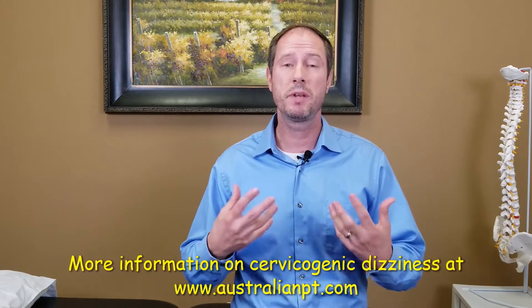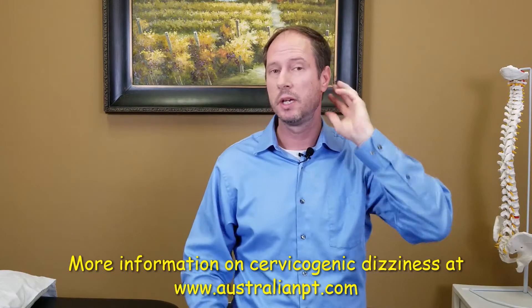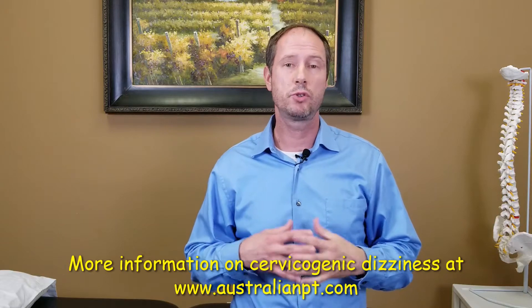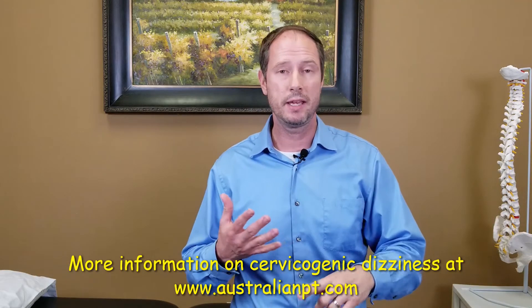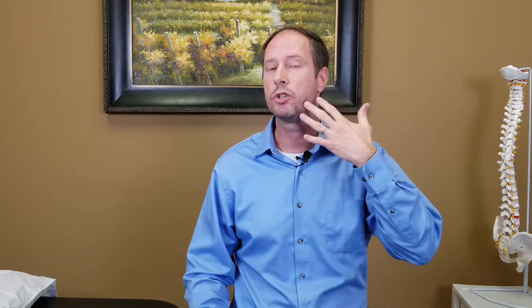Cervicogenic dizziness is a dizziness created from an injury of the cervical spine or the neck, especially the top three joints. Any injury to the top three joints of the neck could cause headaches, dizziness, nausea, and could even refer pain to your sinus or your jaw. So if you have several of these symptoms, that becomes very characteristic of this disorder. In fact, one study looked at folks with whiplash injuries and the second biggest complaint besides neck pain was dizziness.